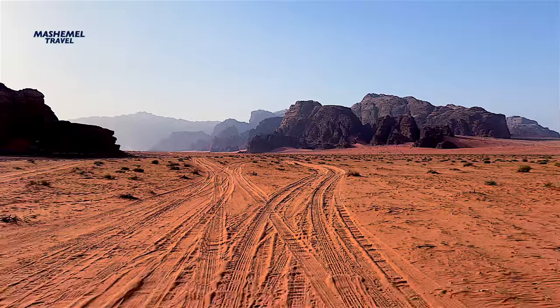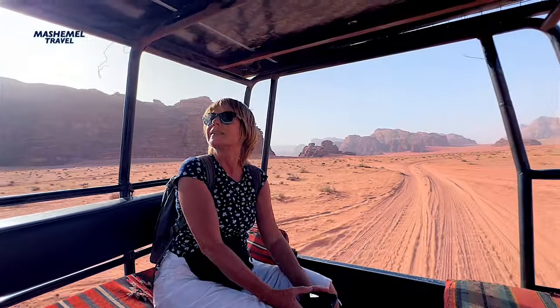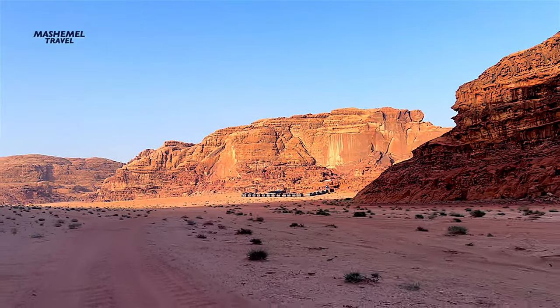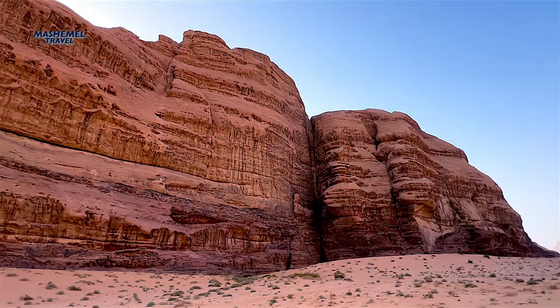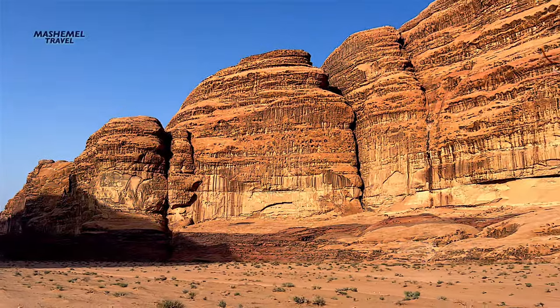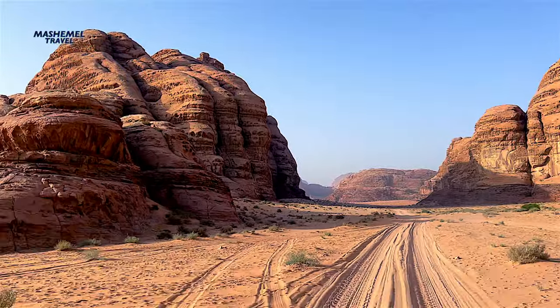The exceptional combination of landforms in Wadi Rum is the result of millions of years of ongoing evolution, influenced by various factors including various types of weathering and erosion associated with previous humid and later desert climates, tectonic activities, and lithology.